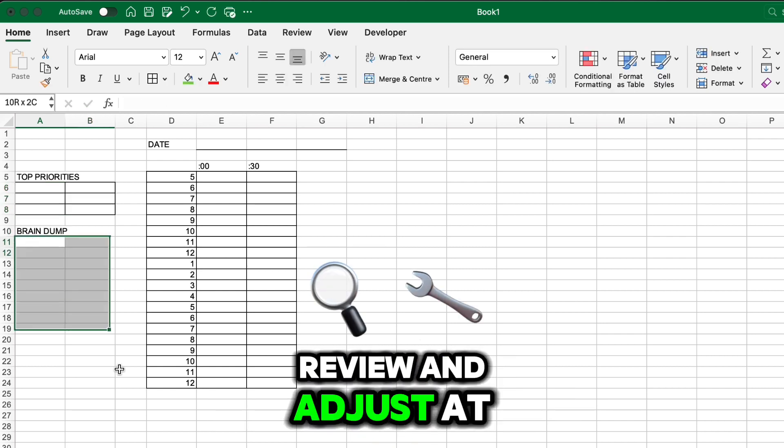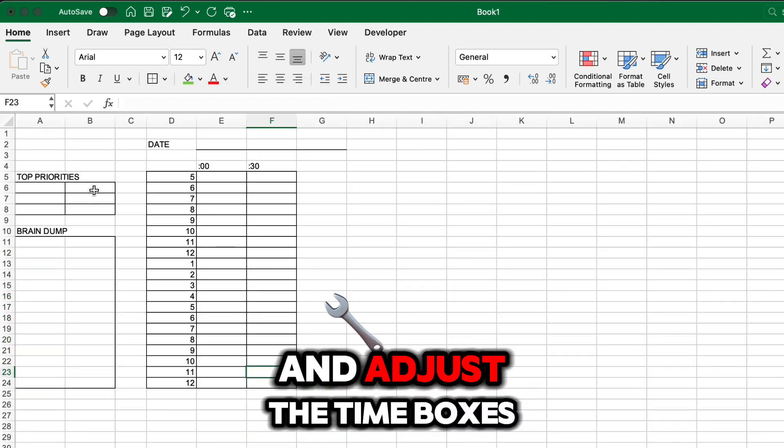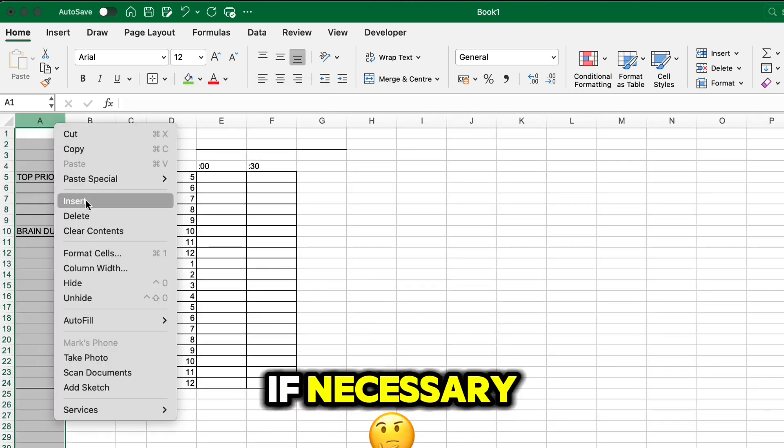Step four: Review and Adjust. At the end of each day, Alex should review his progress and adjust the time boxes if necessary.